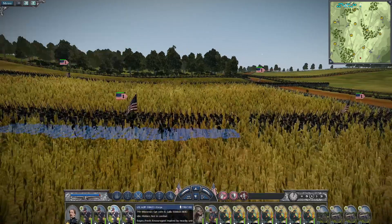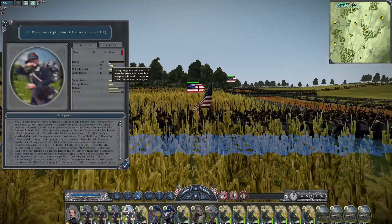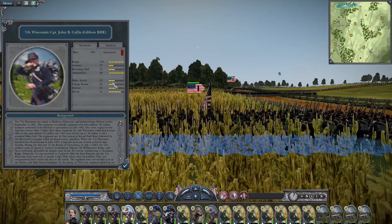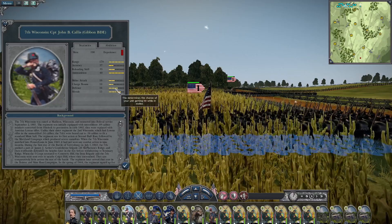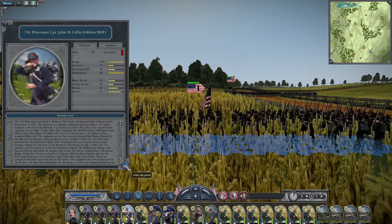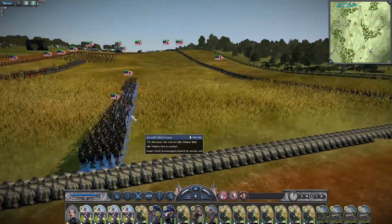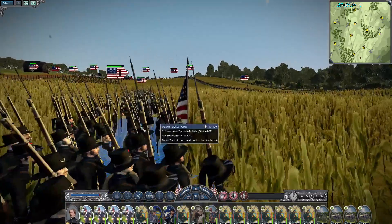We've got the 7th Wisconsin, equally as dangerous — accuracy of 37, reloading skill of 33. Their attack and charge is both 10, but that defense at 16 and morale at 15 you just can't pass up. This is a definite include — any time you're going to take the First Corps, absolutely bring the Iron Brigade because they will do great service on the battlefield.